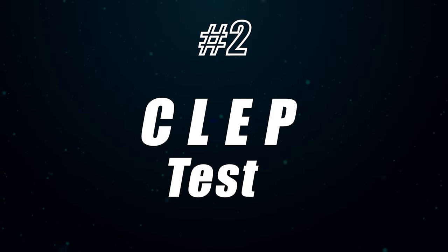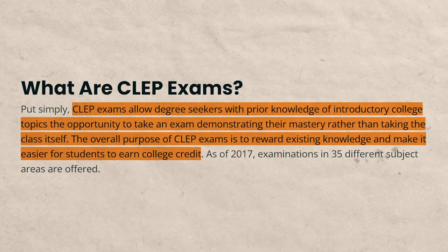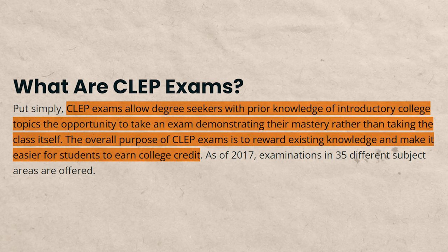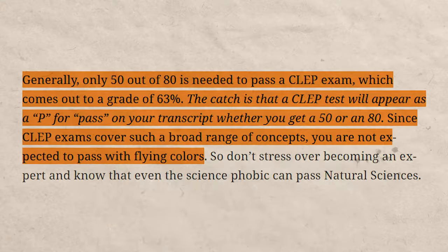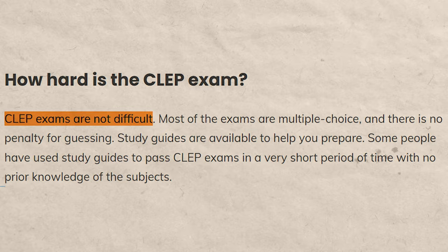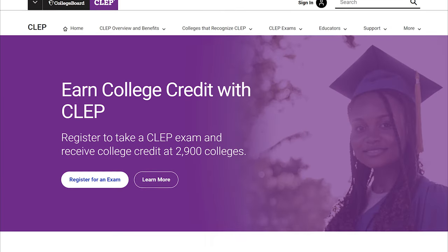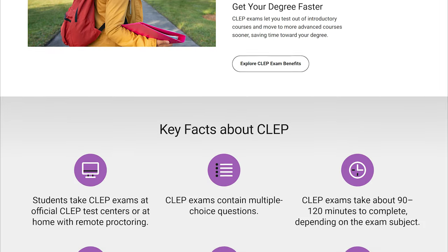The second low-hanging fruit option is CLEP tests. CLEP stands for the College Level Examination Program. These allow you to take tests if you think you are proficient in a subject and shouldn't have to retake it in college. You don't have to take a class beforehand — as long as you score over 50%, you can test out of that class. Many people report they don't even have to study and still score over 50%, and others just study the night before using free online resources.